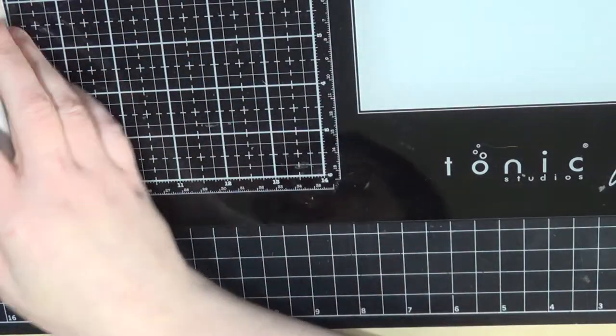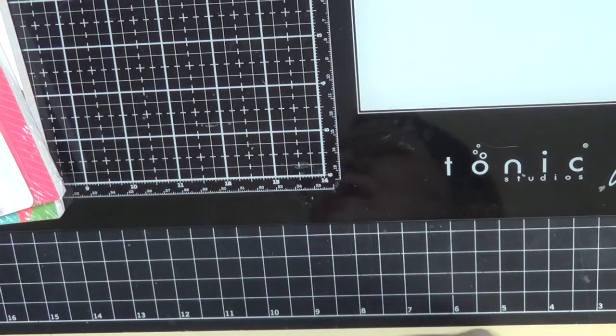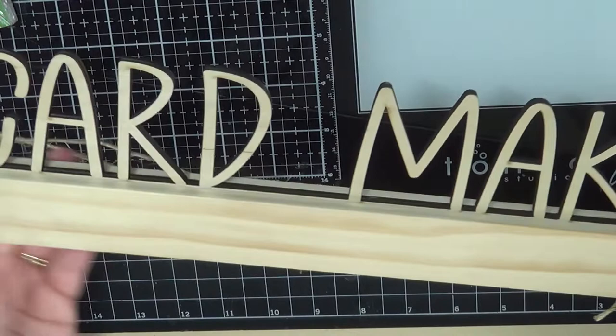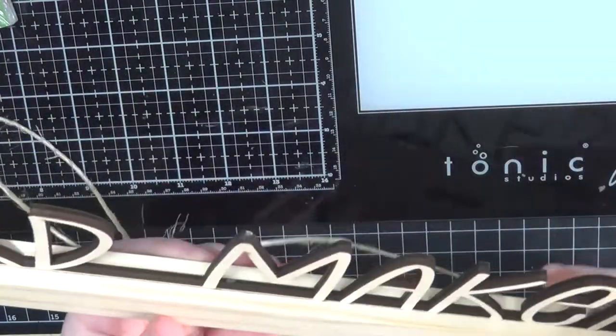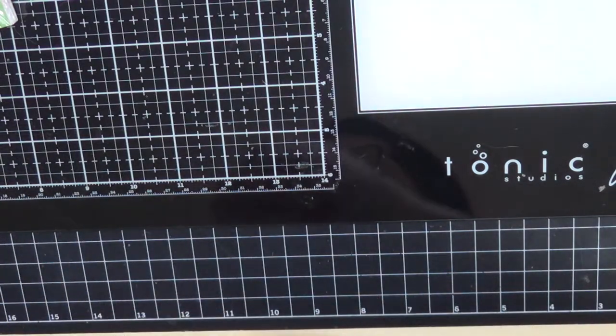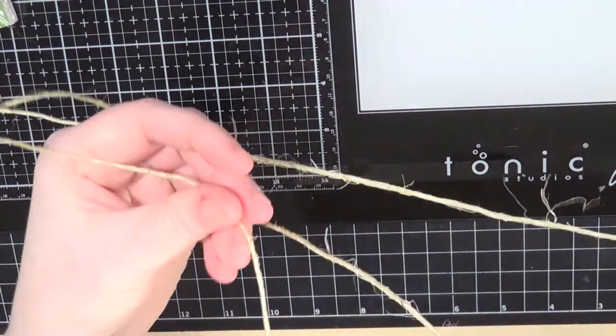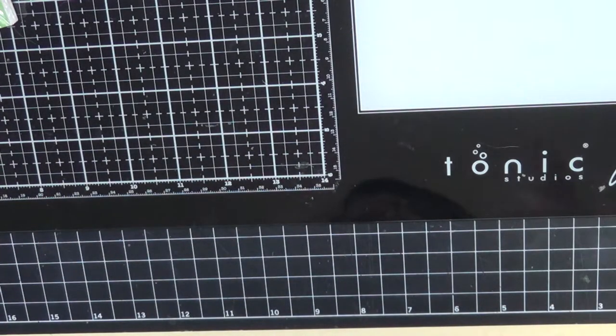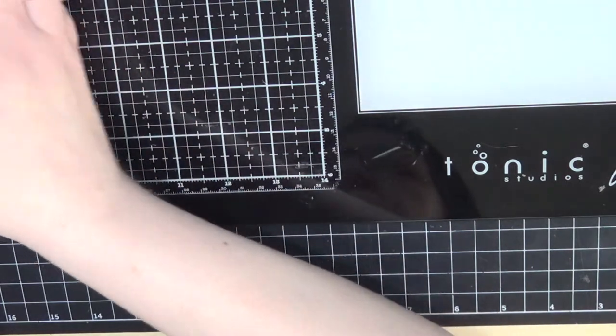A last couple more things — I picked up this card maker that's already kind of assembled. It's from Organize More and it has three different strings on it, and you attach your cards with little clothespins to display all the cards you receive. It wasn't terribly expensive and I thought it would be a great addition to my craft room — something different to display my cards. I wanted to make sure I showed that to you.